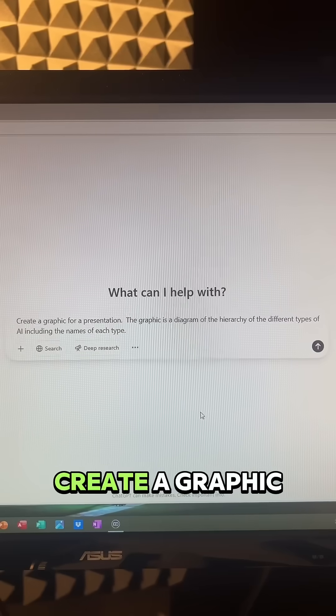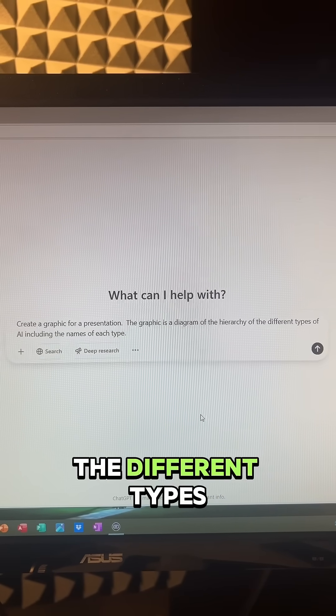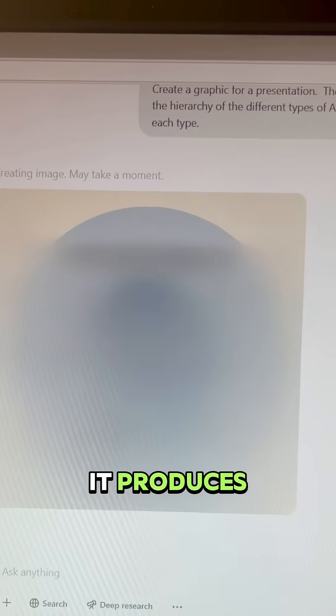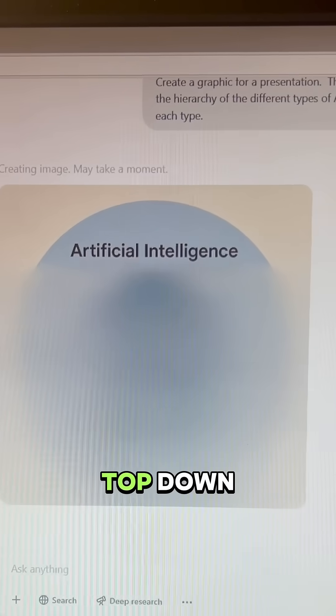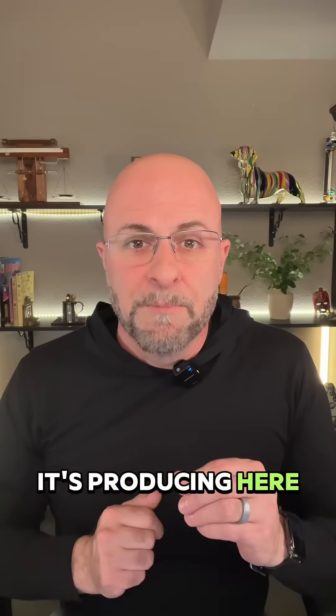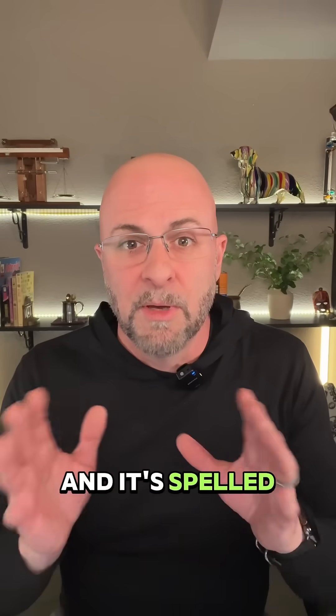Let me show you this example. Create a graphic for a presentation — the graphic is a diagram of the hierarchy of the different types of AI, including the names of each. The way it produces the image is a little different than in the past. It actually scans down from the top, all the way through the middle and down to the bottom. And if you look at what it's producing here,